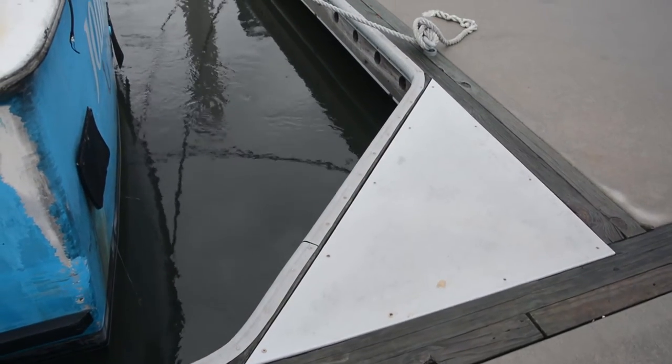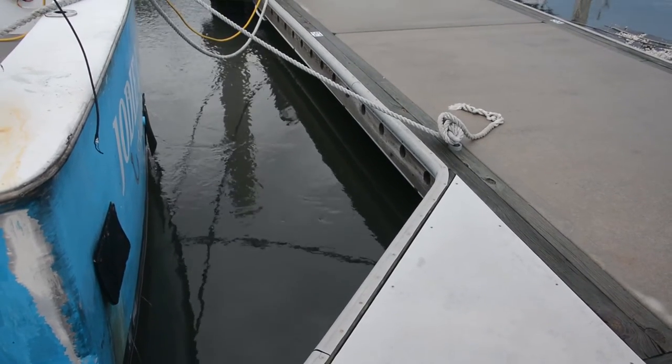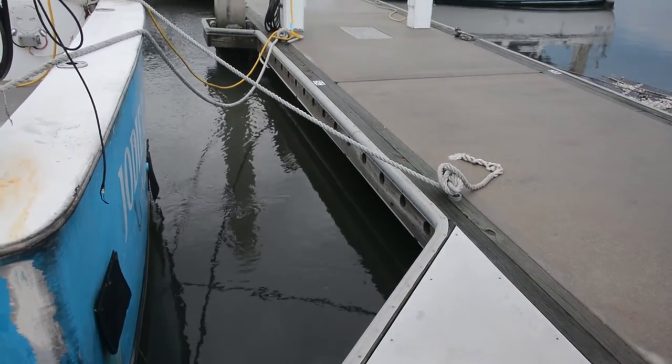On these floating docks you'll notice that the entire dock is lined with a rubber bumper along the entire edge for the safety of the boats.